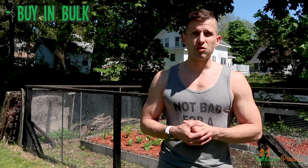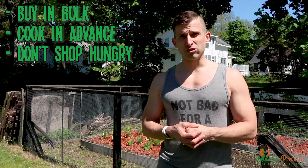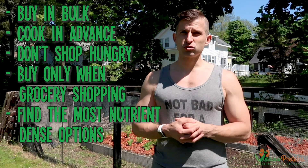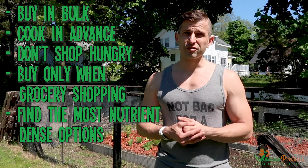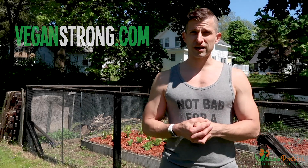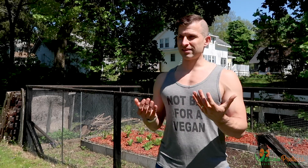To recap: buying in bulk can cost one-third to one-fifth of the usual price. Batch cook and cook as much in advance as possible so you always have something in reserve. Shop when you're not hungry, only buy foods on your grocery runs, and identify the most nutritionally dense and cost-effective foods. There's an article by Robert Cheeke at veganstrong.com with a list of the most nutritionally dense and cost-effective foods. And if you have space for it, gardening is a great way to have fresh, economical produce you can control.